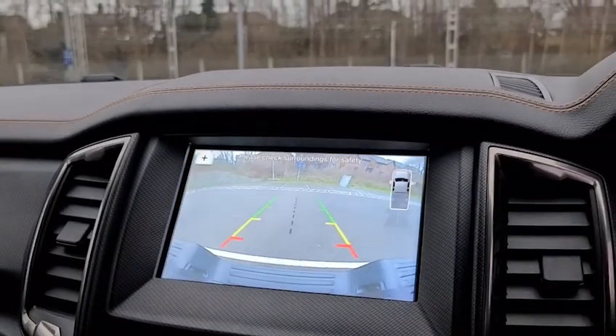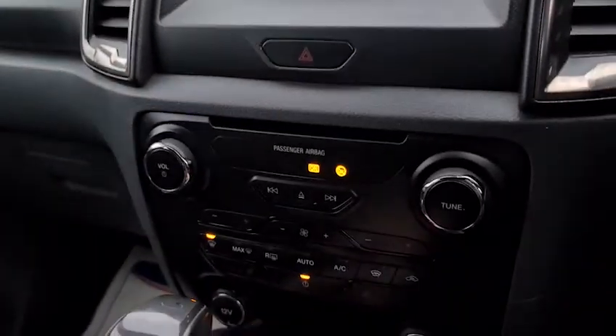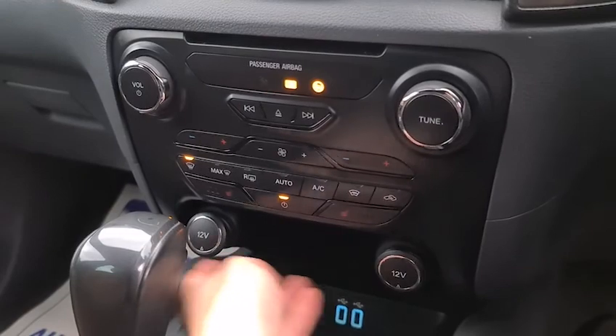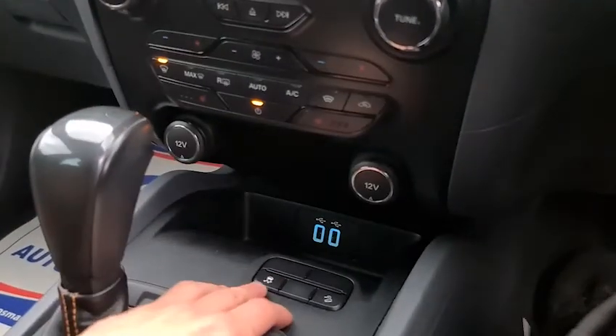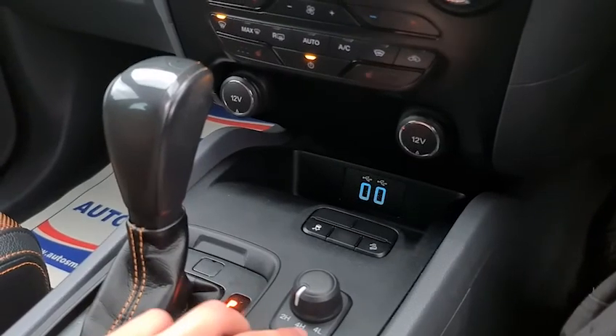If you put it into reverse you get the reversing camera and reversing sensors. You've also got 12-volt connectivity, two USB ports, traction control, hill descent, as well as two and four-wheel drive with high and low range.